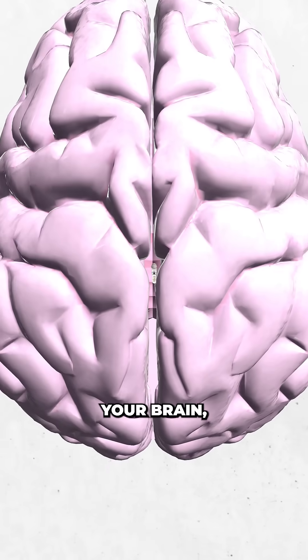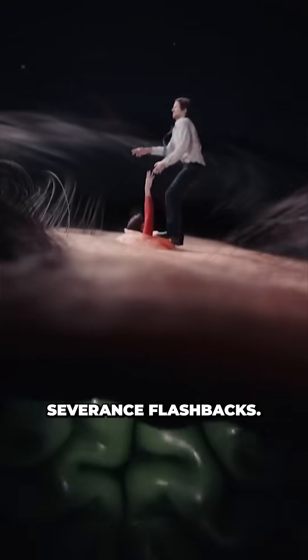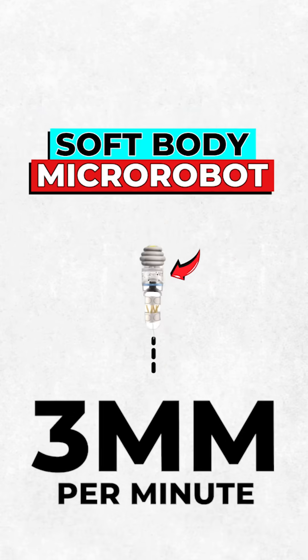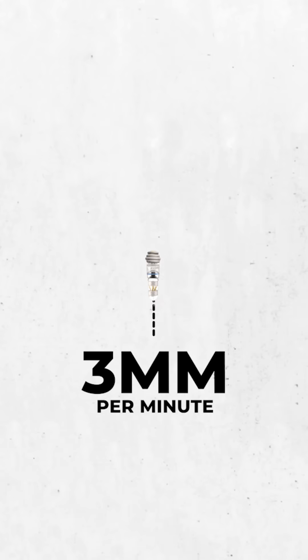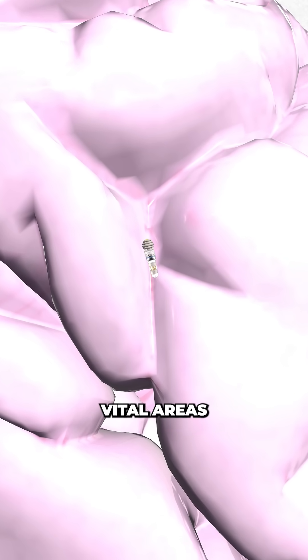This rice-sized robot can crawl through your brain without damaging a single cell, and only giving us mild severance flashbacks. French startup Robotei has built a tiny soft-bodied micro robot that moves at just 3mm per minute — slow enough to be precise but fast enough to matter. It's inserted through a tiny hole in your skull, then slinks through the brain, steering around vital areas to reach tumours no surgeon could safely touch.